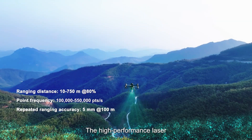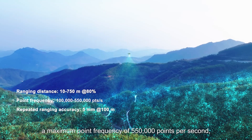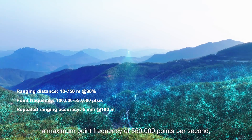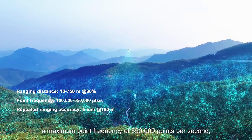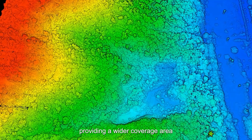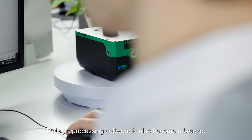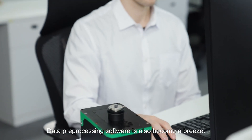The high-performance laser has a maximum ranging distance of 750 meters, a maximum point frequency of 550,000 points per second, and a repeated ranging accuracy of 5 millimeters, providing a wider coverage area and higher precision for data collection.